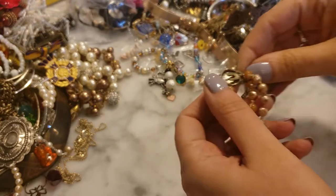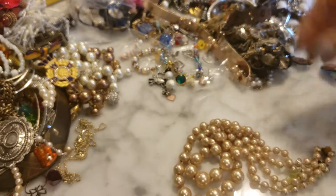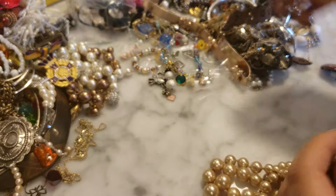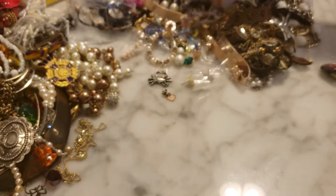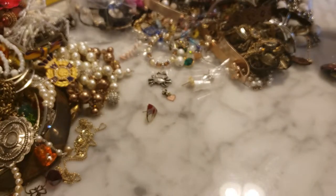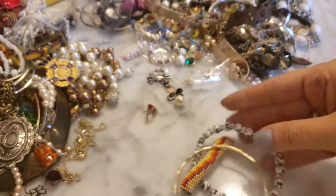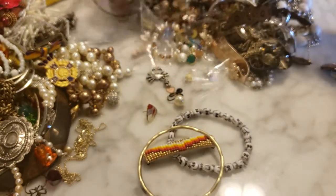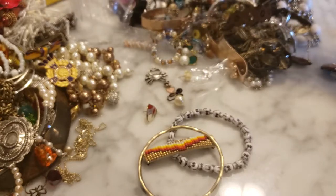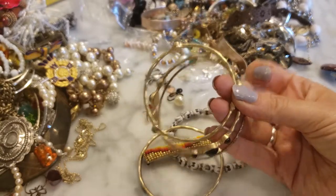This is a pearl necklace — it looks like it's plastic and it's in really bad shape, so I'll go ahead and put this in craft. We have a bangle, a skull bracelet, and some gold-tone brushed gold-tone bangles.